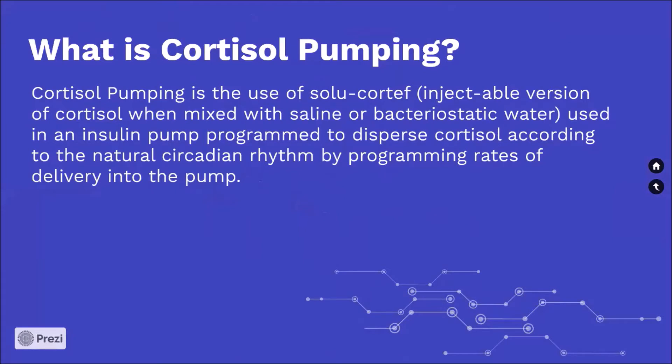What is cortisol pumping? Cortisol pumping is the use of Solu-Cortef, the injectable version of cortisol, when mixed with saline or bacteriostatic water, used in an insulin pump program to disperse cortisol according to the natural circadian rhythm by programming rates of delivery into the pump.